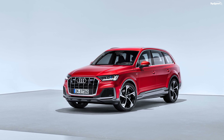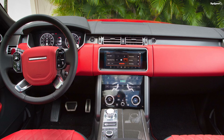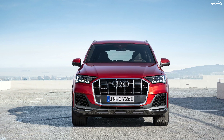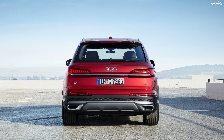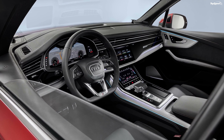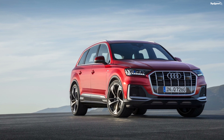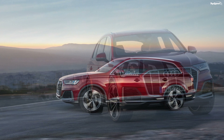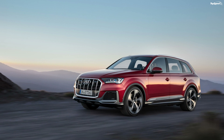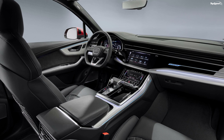Porsche Cayenne. The second-gen Cayenne received its mid-cycle refresh for the 2015 model year, which brought revised front and rear fascia, a new steering wheel based on the 918 Spyder, and revised seating for better comfort. Extensive changes occurred under the hood as well: the SE Hybrid received 36 additional horses for a new output of 416, the Cayenne S increased to 420 horsepower despite replacing its 4.8-liter V8 with a 3.6-liter V6, and the Cayenne Turbo now boasts 520 horses and 553 pound-feet of torque. The Cayenne Diesel's 3.0-liter V6 cranks out 240 horses and 406 pound-feet. The 2015 Cayenne retails from $61,700.